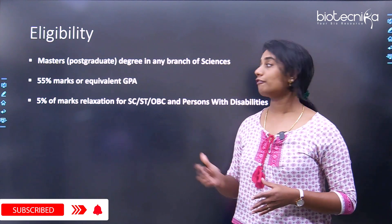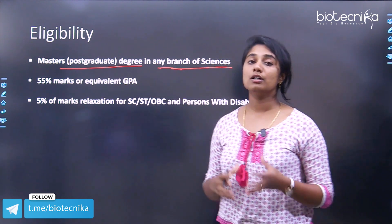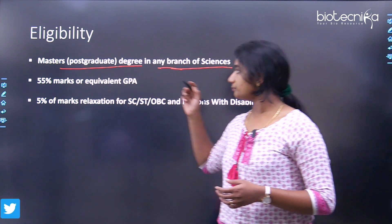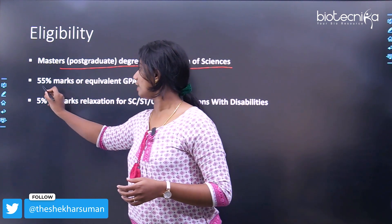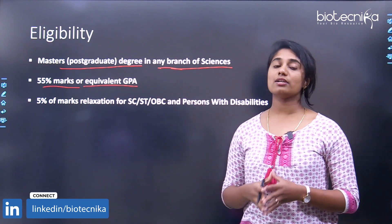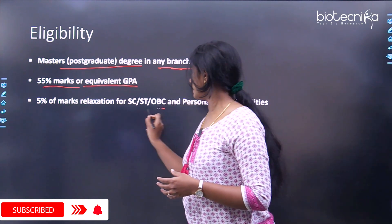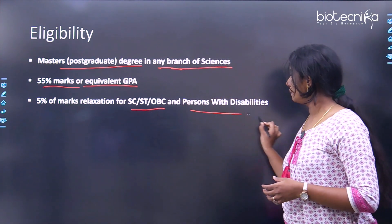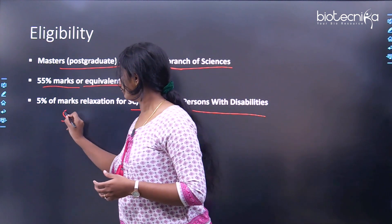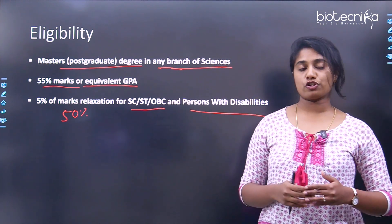The first eligibility criterion is a master's or postgraduate degree in any branch of science — MSc, M.Pharma, M.Tech, or equivalent. Along with this, you must have scored 55% marks or equivalent GPA in your master's degree. There is a relaxation for SC, ST, OBC, or persons with disabilities, who need only 50% marks or equivalent GPA to be eligible to apply.